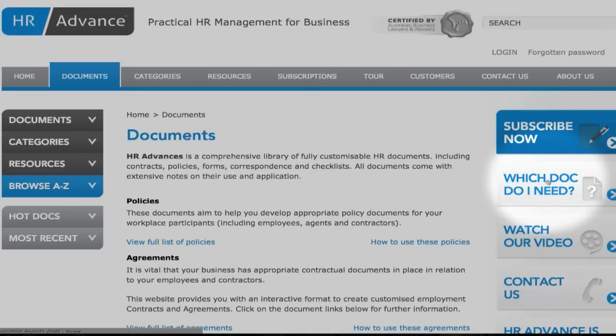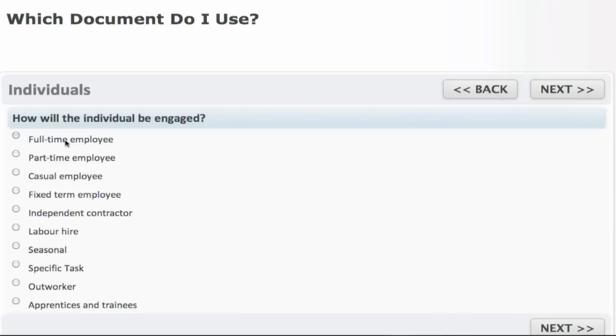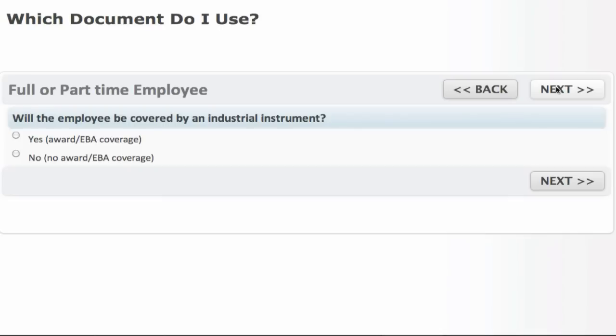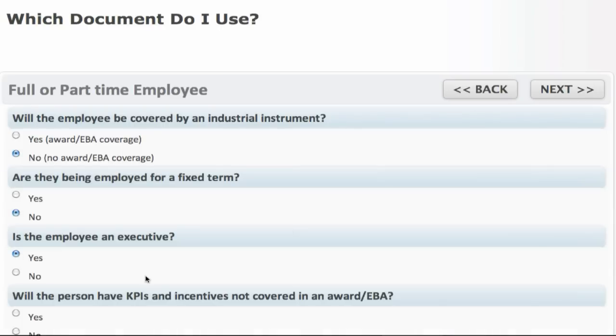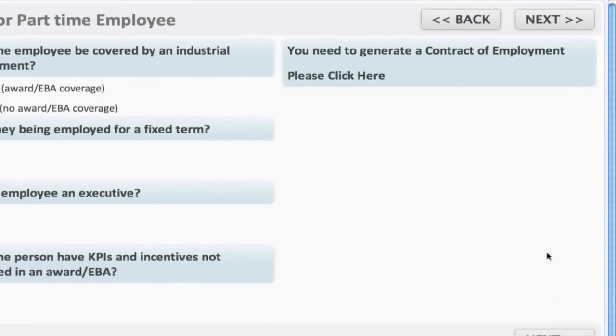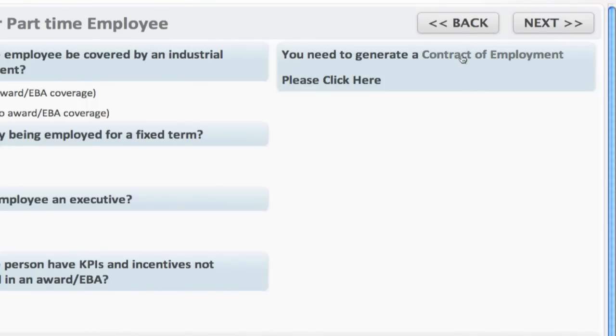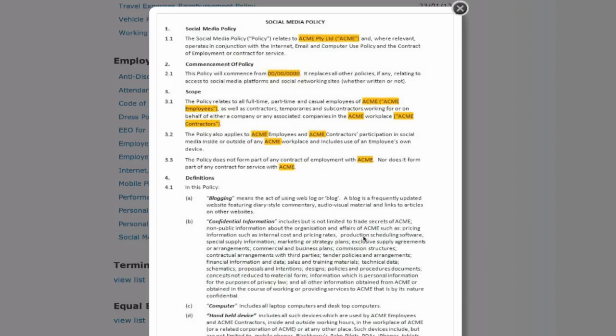For subscribers unsure of which document they need, we created a support tool called the Document Wizard. Simply click on the wizard and enter some basic information. You can also preview what a completed document will look like, review any important information, or proceed to buy and get started.